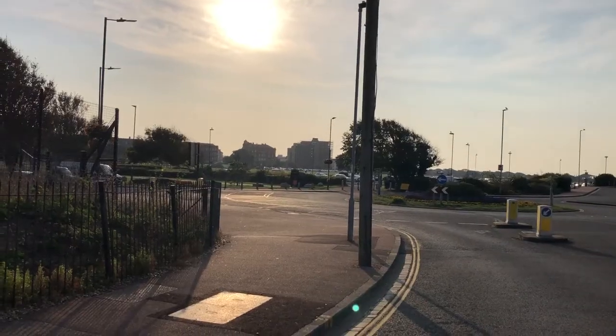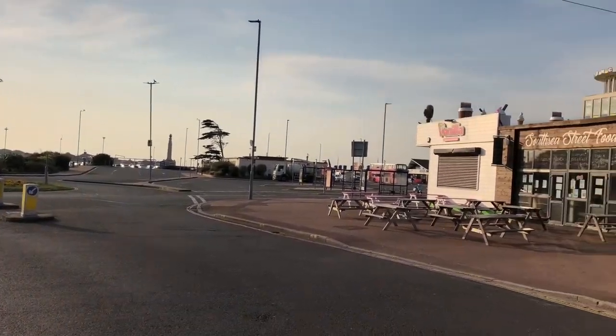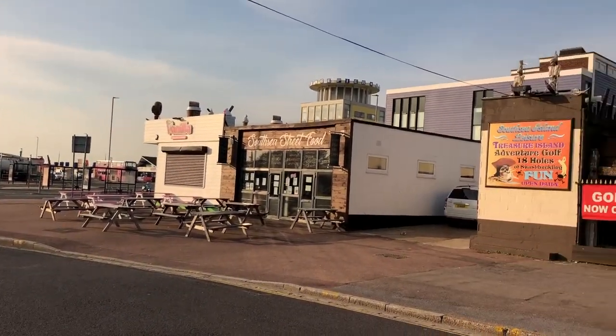I woke up this morning and it's absolutely lovely out here, so I thought I'd bomb down to Portsmouth as quickly and sensibly as I can. Annoyingly I think I'll miss the golden color of the light, but it's an excuse to get out in it. I've just got here and the light's still good — it's just lovely and quiet and pretty.